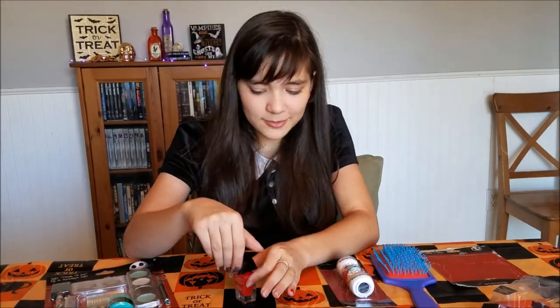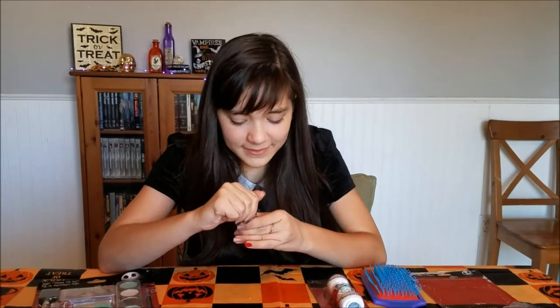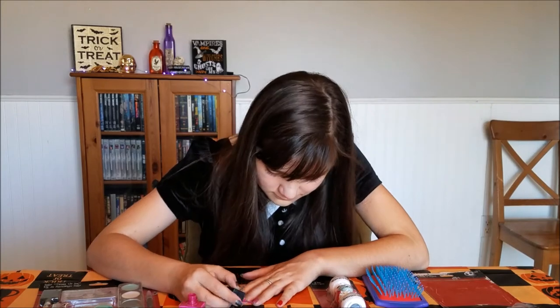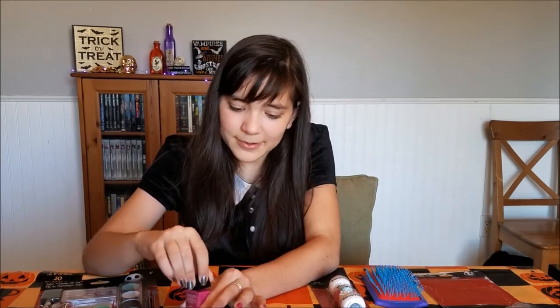So let's try them on. This is a nice, really vibrant bright red. The polish is really thick — I don't think you would need a lot of coats. It's like one coat and you're good to go. Now let's try the pink. Like the red, it's really bright and vibrant, and you wouldn't need a bunch of coats, which is nice.